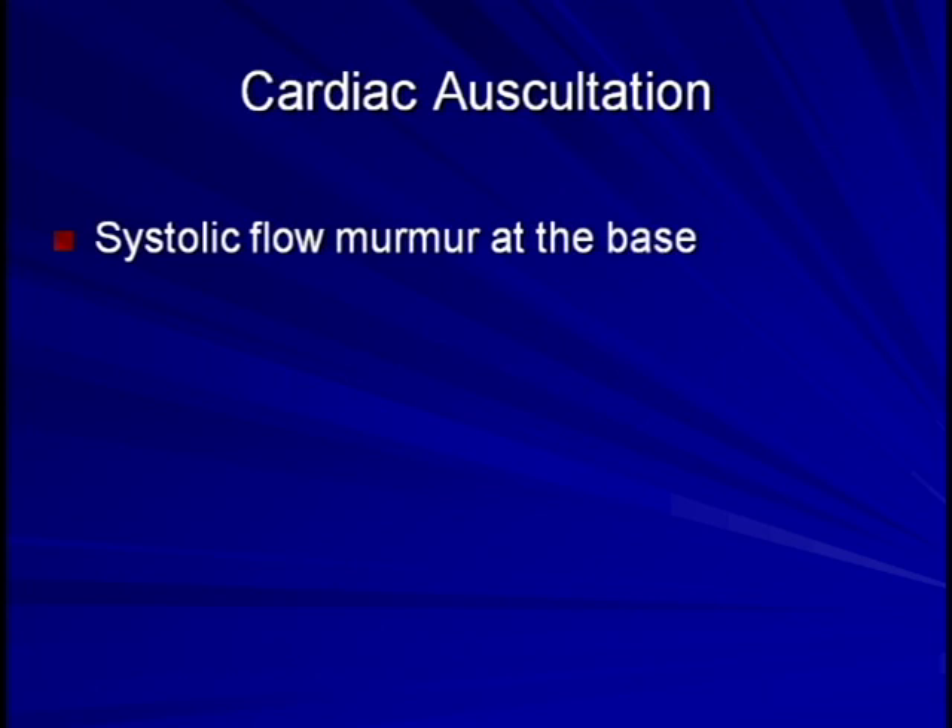This surprises less experienced clinicians who don't initially realize that with a significant amount of the stroke volume falling backwards into the LV during diastole, the LV must eject that much more blood during systole in order to maintain cardiac output. This increased forward flow of blood generates turbulence across the aortic valve during systole and creates a murmur mimicking aortic stenosis. Because the murmur is caused solely by increased blood flow, it is frequently referred to as a systolic flow murmur.